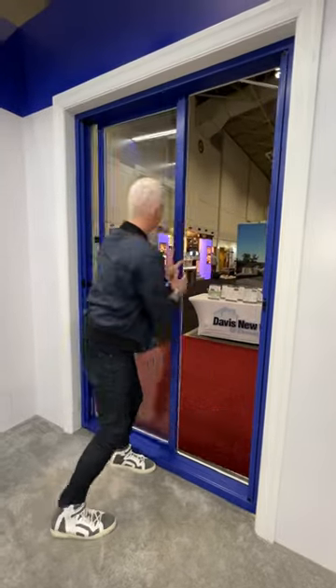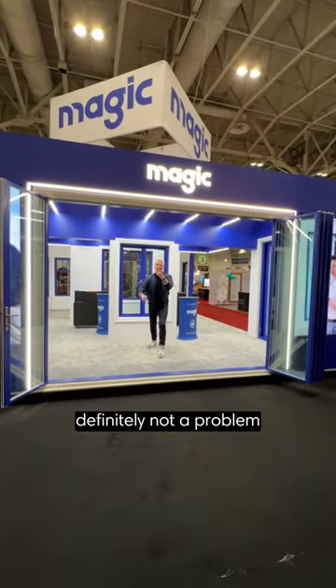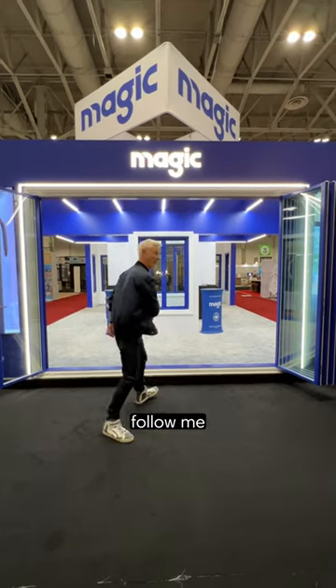If your patio door is this size, not a problem. But if you're dreaming of a patio door this size, definitely not a problem. This is the perfect way to bring the outdoors in. Follow me.